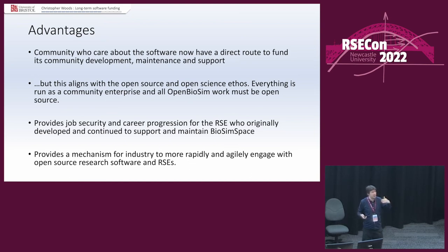It's also providing job security and career progression for the RSE who valiantly worked in his free time to keep it going. He was nearing the top of his pay spine with very little else we could do. Now he can move into this CIC and become the head of the RSEs there, and we pay him more because we can — we're not bound by national university collective pay agreements. And we have a mechanism for industry to more rapidly and agilely engage with open source software.